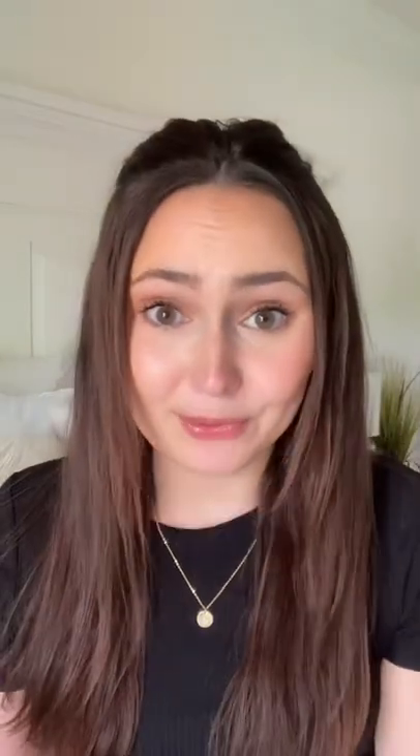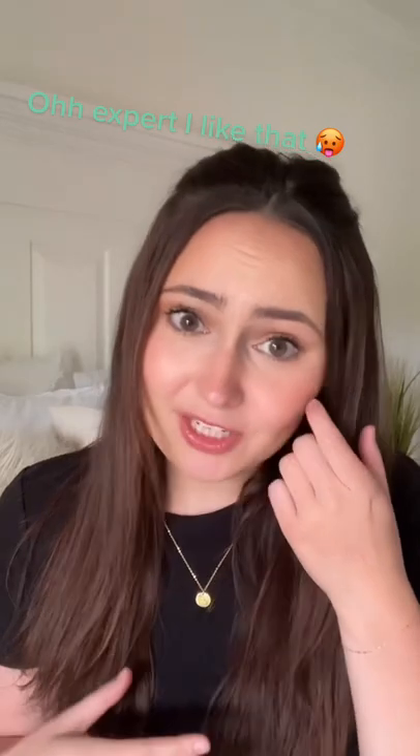Wait, let me help you. Okay, if you have blonde hair, you might want to stay for this. I'm a blonding expert, and let me tell you why your hair is getting dingy after the first few days.